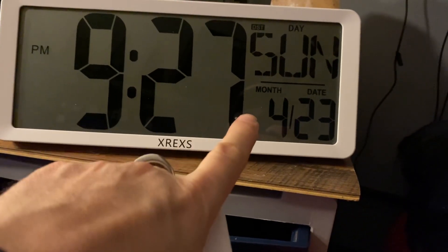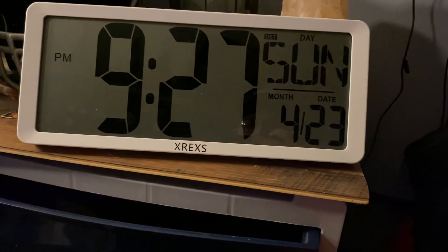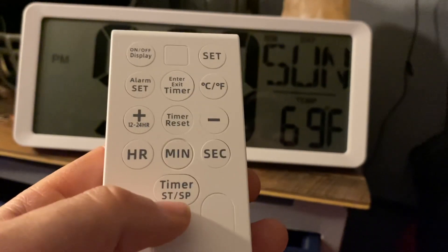It shows the month and the date. It is an alarm clock also, so you can set your timer there.